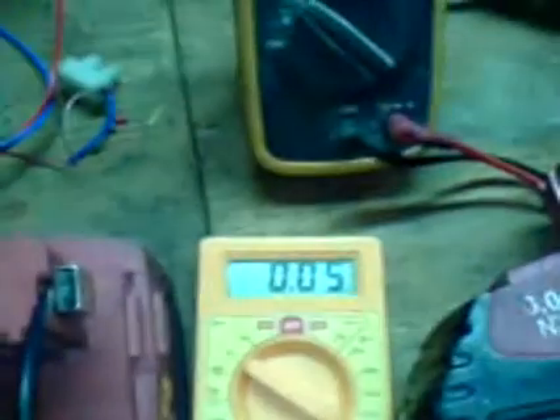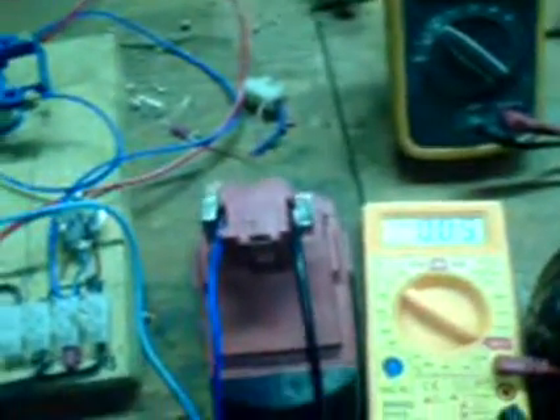My brother came to the ILTI service with these batteries and they said they are completely dead — they can't recharge them and it's better for him to buy another one. He spoke with me and I told him I have a very special recharger, so he gave me these batteries to try to recharge.